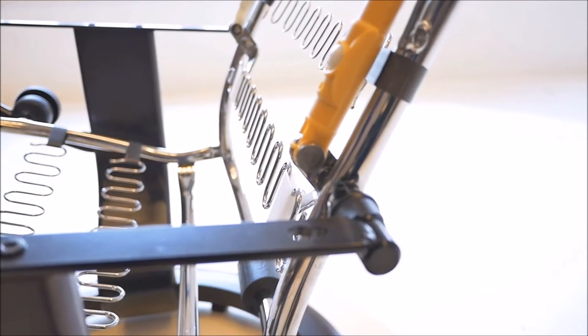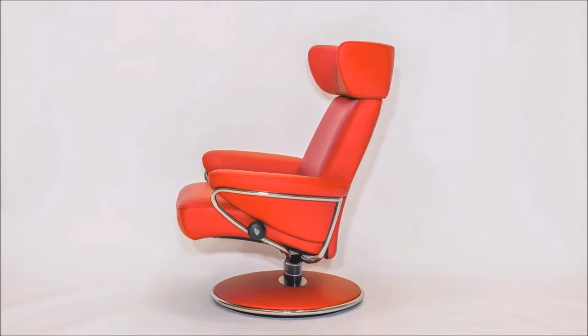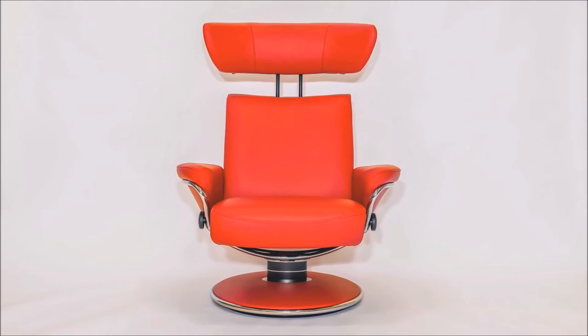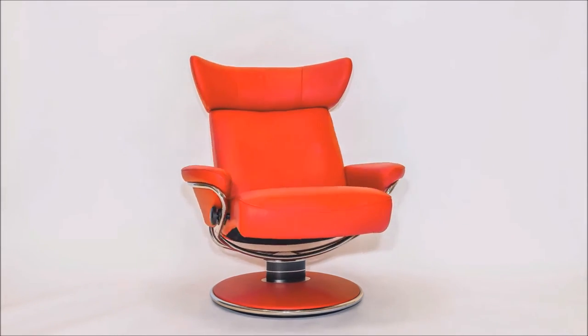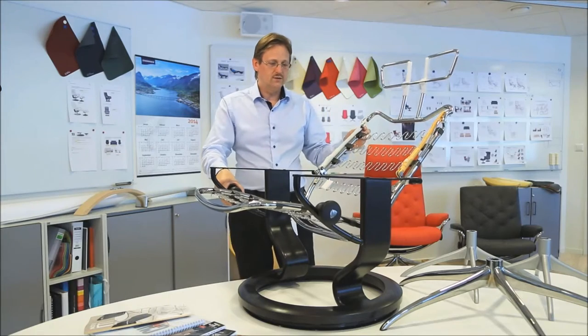Lumbar support may be the single most important factor in the comfort a seat provides. But for optimum comfort, in the full range of recliner positions, it must adapt to the body. Because when you sit upright, you need good lumbar support.